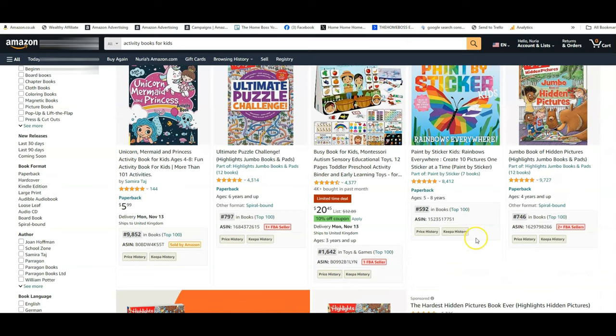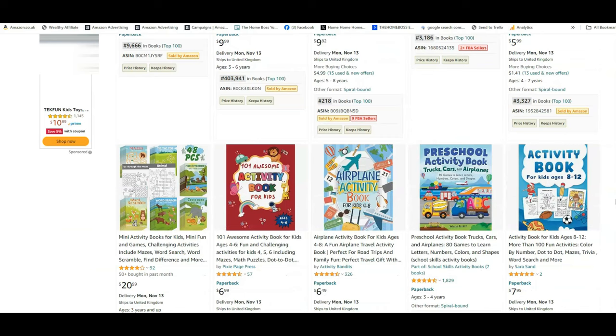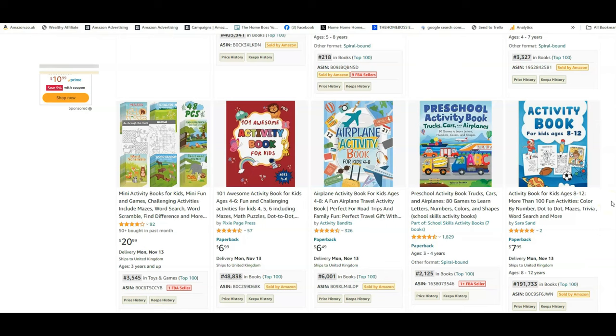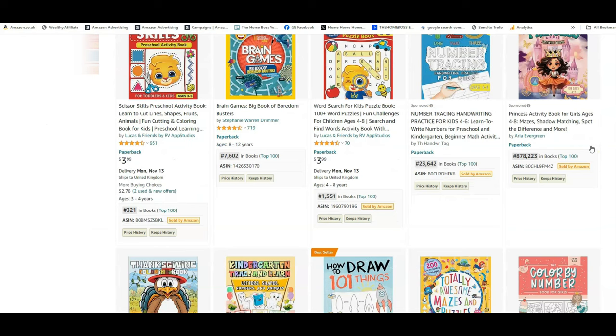Just by typing in 'activity books for kids' we've already got some really amazing results. Of course, you can use other keywords — you could type in 'maths activities for kids' or 'workbooks for kids' or 'activity workbooks'. All those kinds of keywords will come up with some really good results, and you can see how much this is in demand.